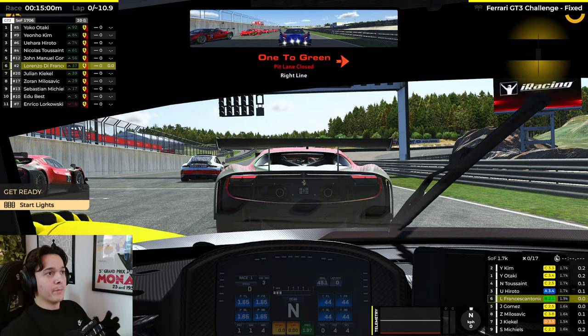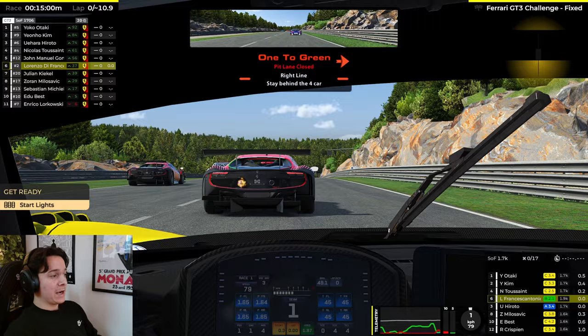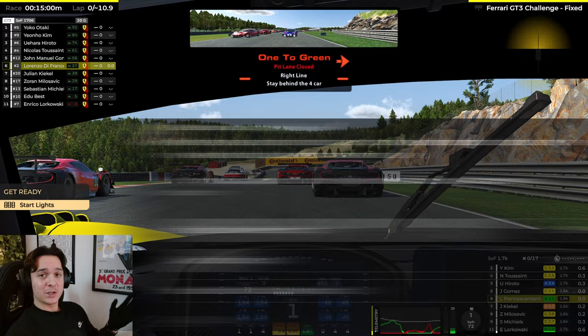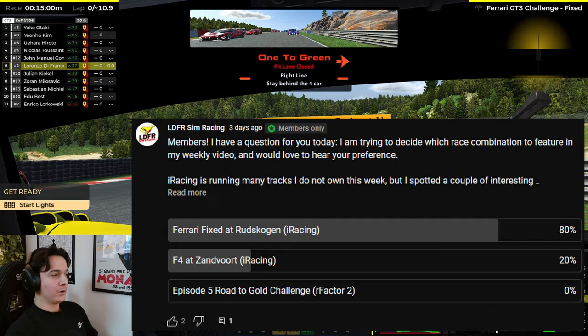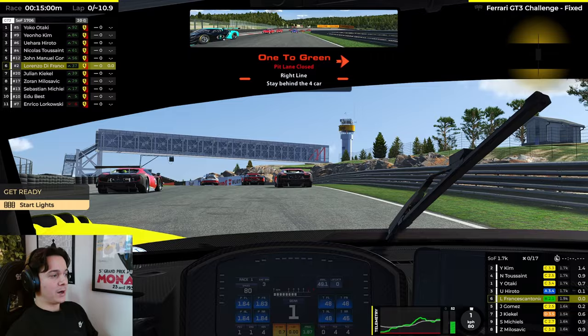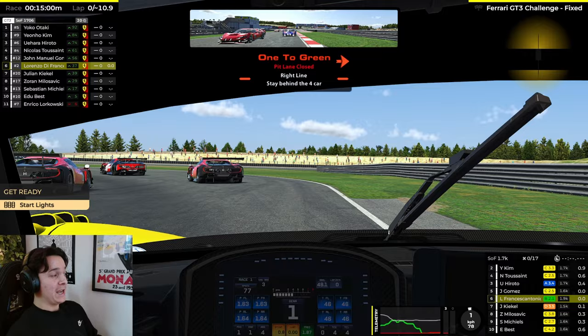We've just started our pace lap — this is going to be a 15-minute race. Let's try and retain our position and hopefully get into the top five, so let's keep it clean and see what we can do. The choice of this combination this week was done by my channel members, so if you want to help shape the content, consider becoming a channel member. And even just watching this video supports me — if you enjoy it, consider leaving a like or a comment.